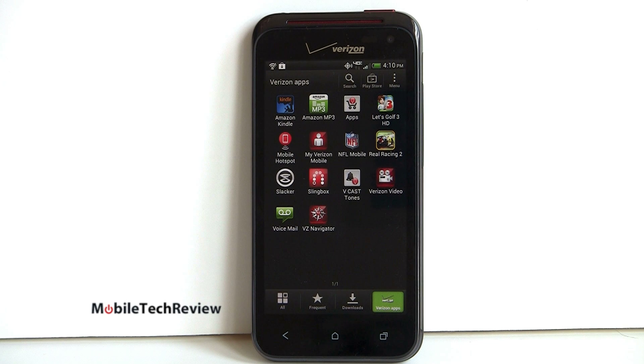Obviously it has LTE 4G. It also has EVDO Rev-A for data if you're not in an LTE coverage area, but Verizon's LTE footprint is so large right now that there's a good chance you are in a coverage area.